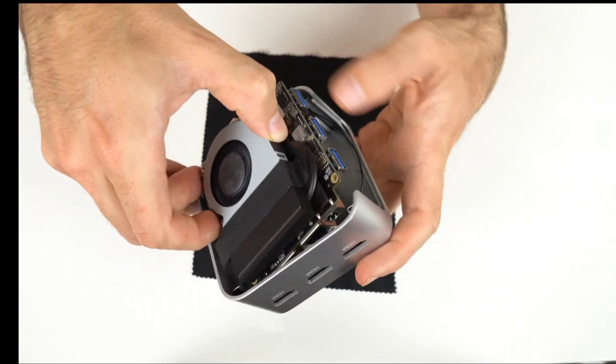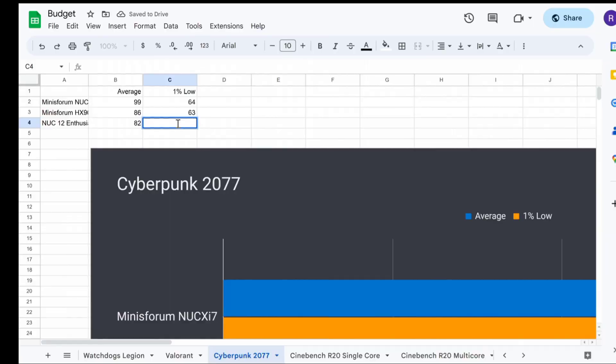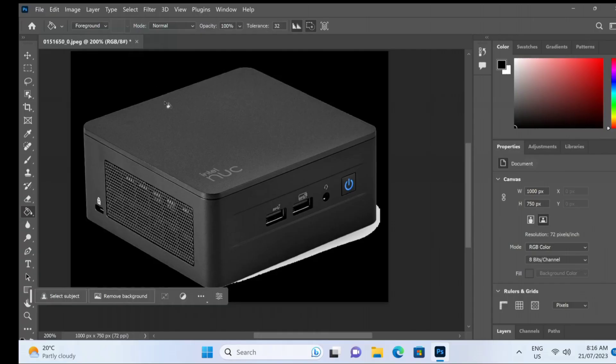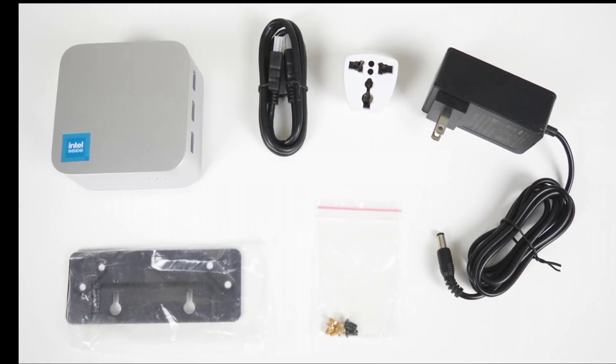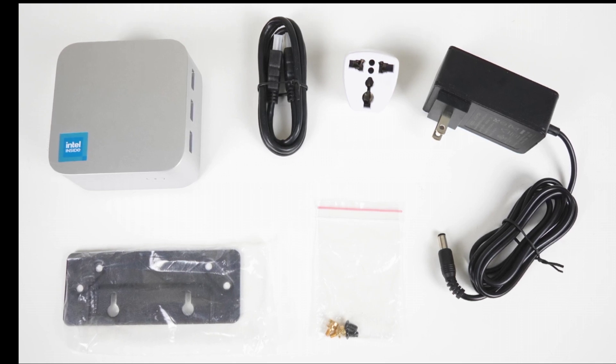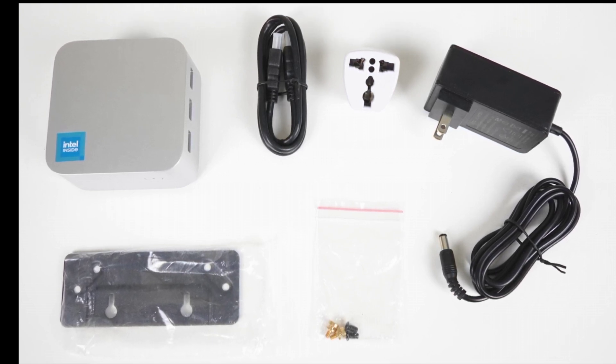The Firebat T8 Pro Plus is a mini PC that combines power, performance, and portability. It is ideal for video content creation, gaming, and entertainment. It is also affordable and easy to use, making it a worthwhile investment.